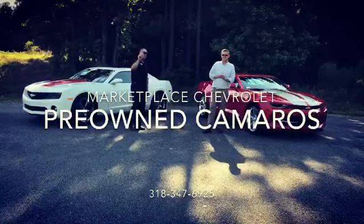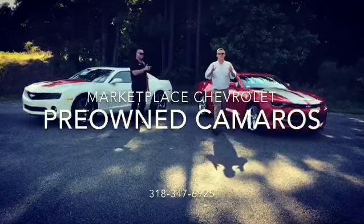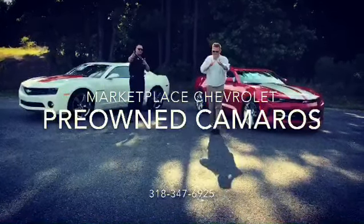You can also view our inventory at MarketplaceChevy.com, where we're from the country and we like it. We'll see you next time.